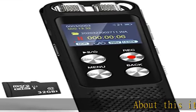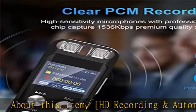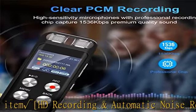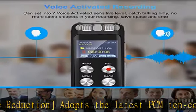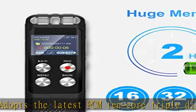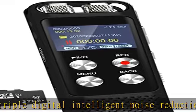HD recording and automatic noise reduction adopts the latest PCM 10-core triple digital intelligent noise reduction technology. This digital voice recorder can provide you 1536 kbps high quality sound, as if the speaker is standing right by your side. Equipped with an exclusive omnidirectional stereo microphone, which can capture farther and lower but clearer sound.